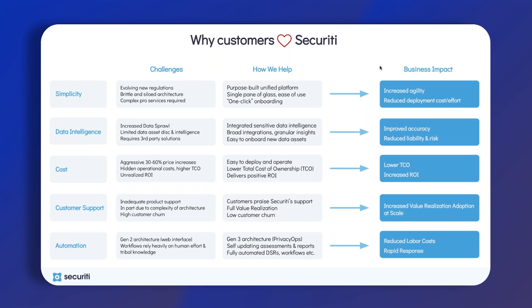By having that data intelligence side of the platform, we understand the actual data assets and where that data is. That can reduce your risk but also improves your accuracy when you're responding to these certain types of requests.